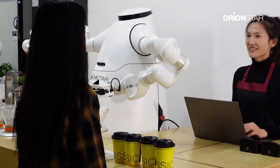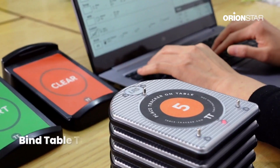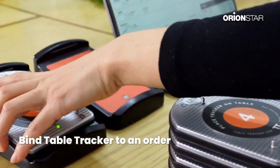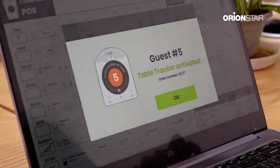Transform the entire guest experience with the OrionStar Lucky Robot with a table tracker. It begins when a guest places an order — the cashier hands each guest a table tracker device and a timer starts as the order appears on the table tracker display in the kitchen.